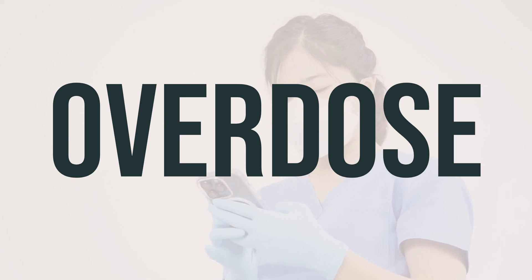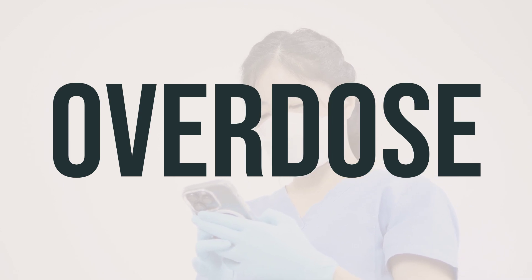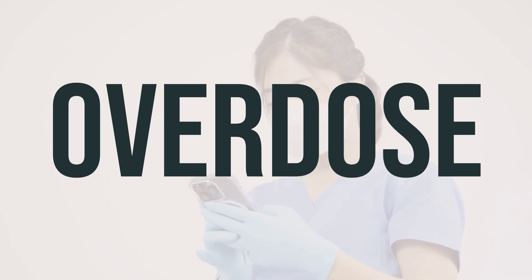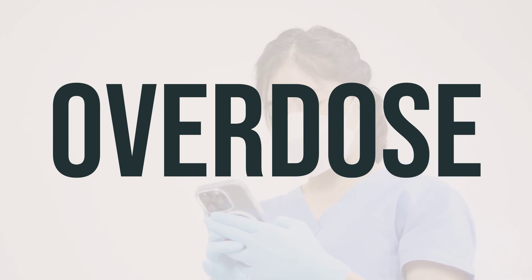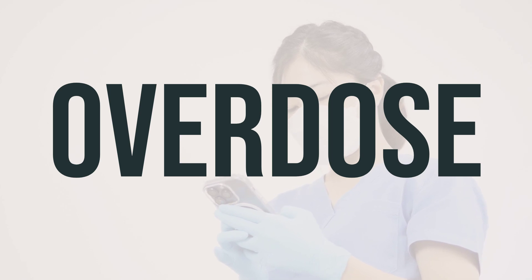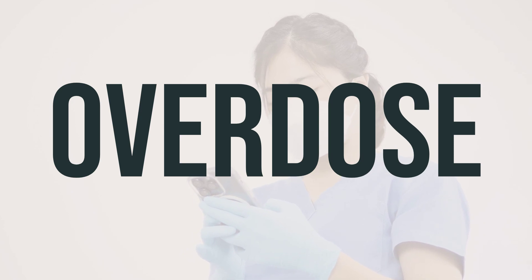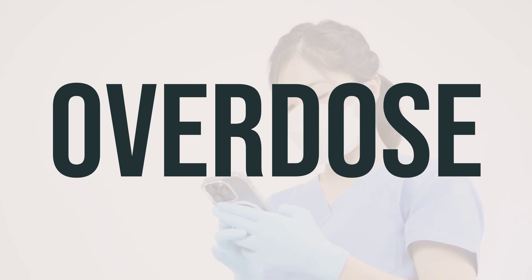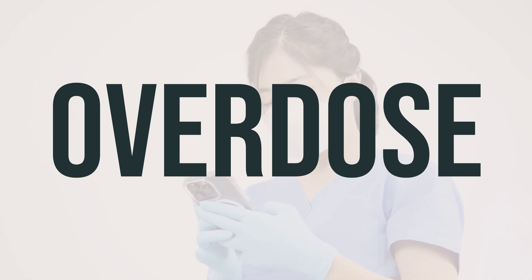If someone takes too much weekly D-1250-MCG, 50,000-unit capsule vitamin D and experiences severe symptoms like fainting or difficulty breathing, they should call 911 immediately. Otherwise, they should contact a poison control center right away. In the US, residents can call 1-800-222-1222; Canadian residents can call a provincial poison control center. Symptoms of an overdose may include seizures, confusion, and irregular heartbeat. Take the recommended dosage and do not exceed it to avoid these potential risks.